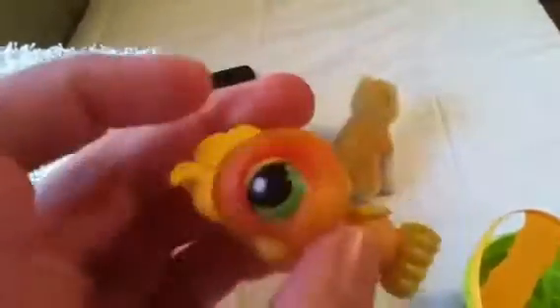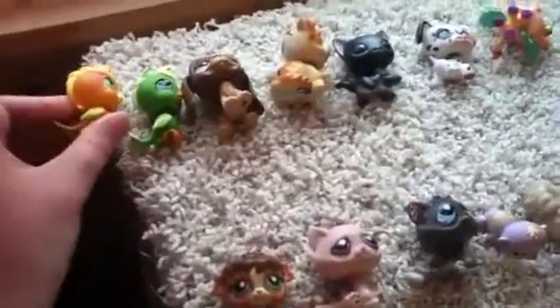I've got this multicolored parrot, and unlike the other one, it doesn't have an LPS mark. You can't really tell it's an LPS except it looks like the other one.